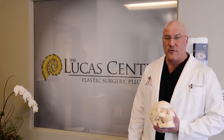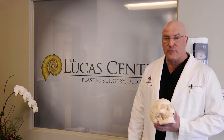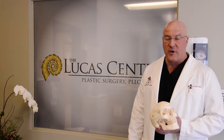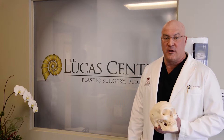A unique aspect of my training is that I did spend a year at Stanford University doing craniofacial reconstructive procedures. Those techniques and principles help me in facial analysis for both aesthetic procedures with filler agents as well as surgical procedures with brow lifts, eyelids, and necks.